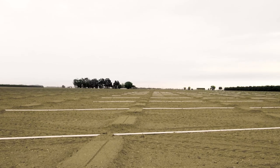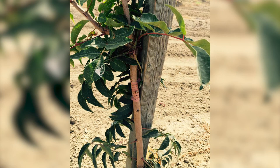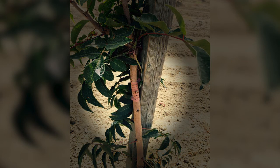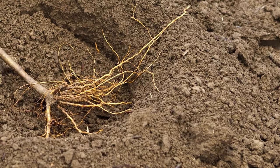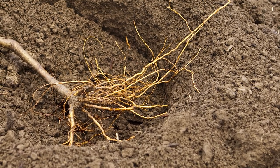Irrigation lines are installed. Pistachio trees start as grafted transplants. The grafts are started on a root stock system that is best suited for the orchard site. Root stocks are selected based on which is hardier and more resistant to pest infestations.